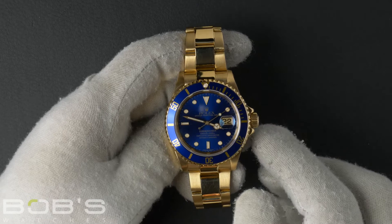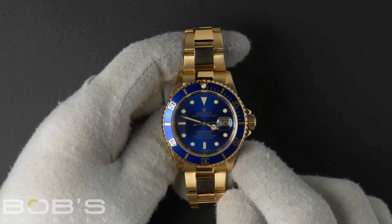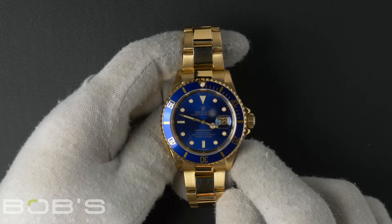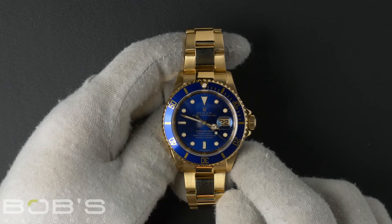Hello everybody, today at Bob's Watches we're introducing a pre-owned Rolex Submariner 16618. This watch has a P serial number that was produced around the year 2000.